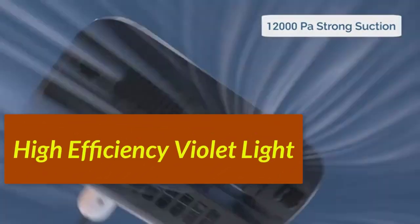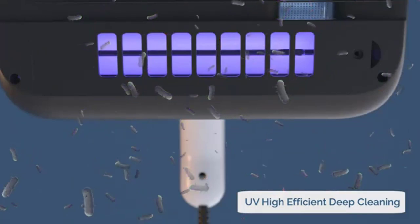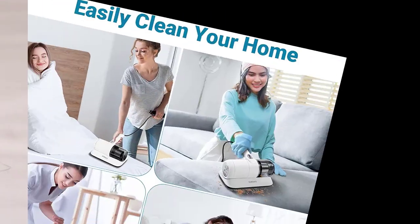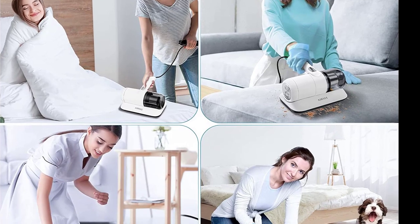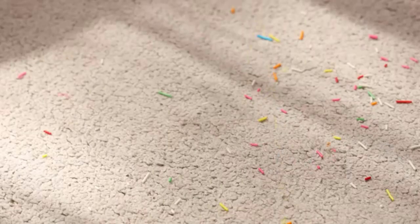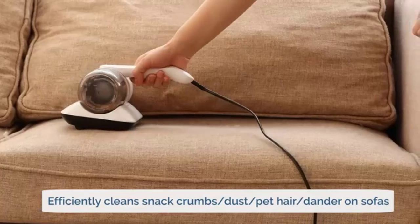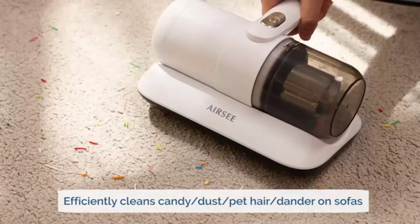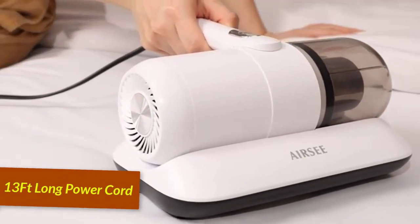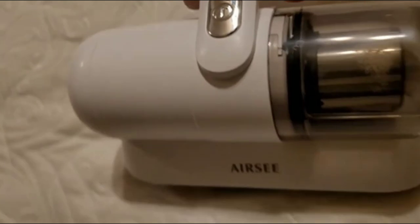High-efficiency violet: A 254-nanometer wavelength violet tube effectively absorbs dust and dirt from inside the surface of the mattress, making cleaning more thorough. HEPA high-efficiency: The HEPA filter that comes with every vacuum cleaner filters 99.97% of fine particles as small as 0.3 microns. Tiny particles like dust, hair, pollen, pet dander, and even smoke are trapped in the filter and not emitted into the air. The 13-foot long power cord can be used without restraint, and it is very convenient to use for as long as you want.